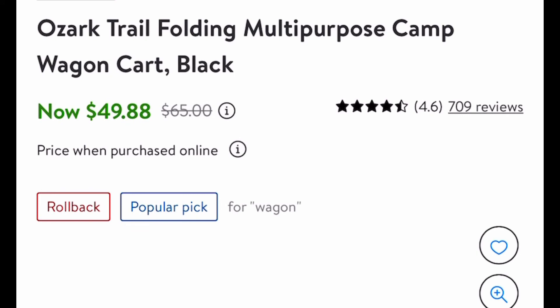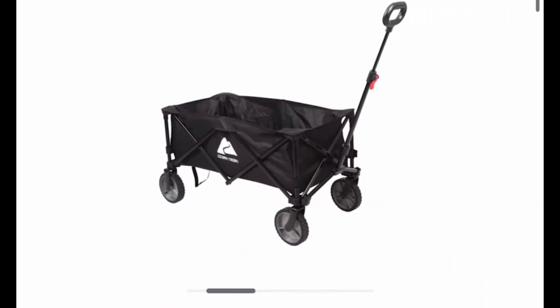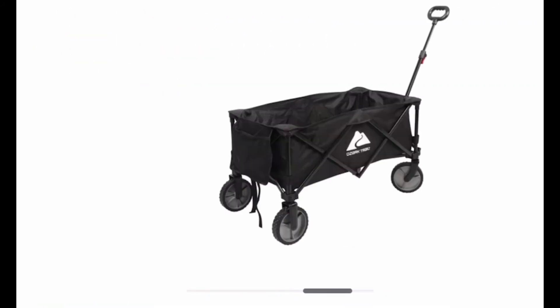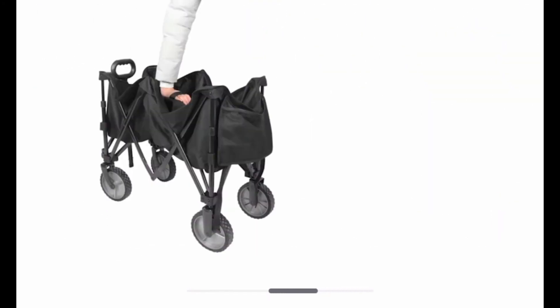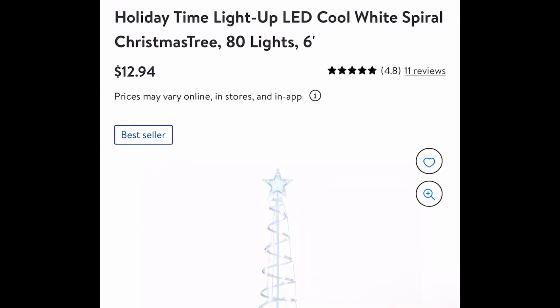This is going to be a quick video. I have two more to go and these two are actually from Walmart. I found this wagon, which is listed for $49.88. And that's a dropped price, so you don't need a code or anything for the Walmart items. I'll put the links and the codes and all the details down in the description, so it's an easy click for you.